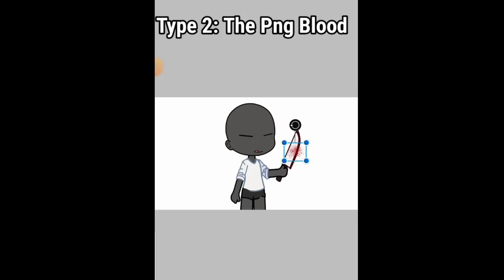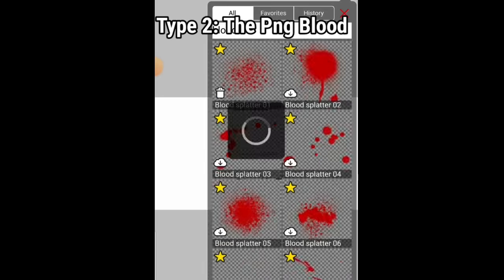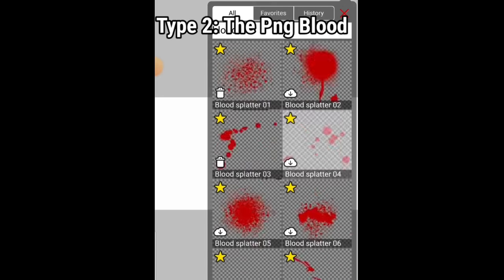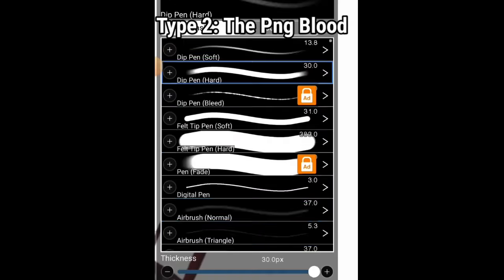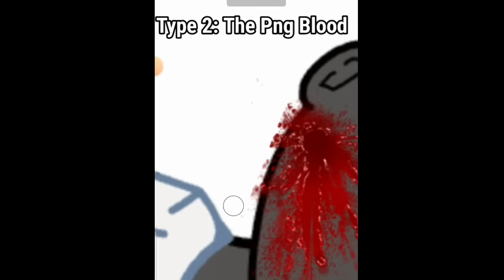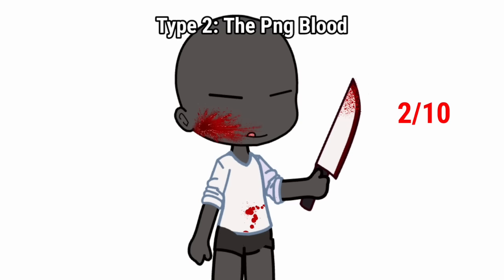Type 2: the PNG blood. These people use PNG blood from somewhere. I consider it lazy as well, as this needs no effort — just using a shortcut. If I had to rate it out of 10, I'd give it a 2.